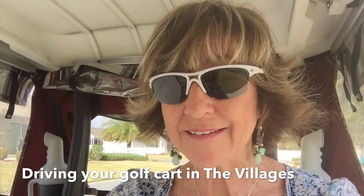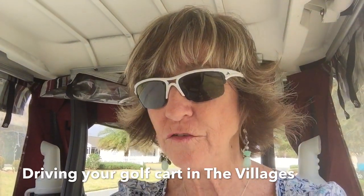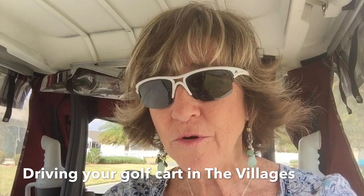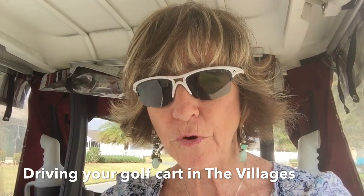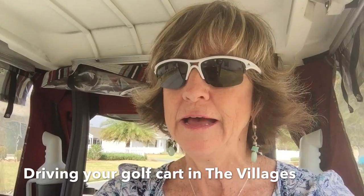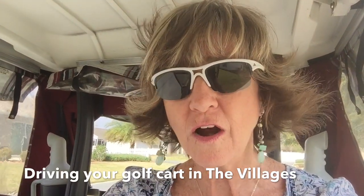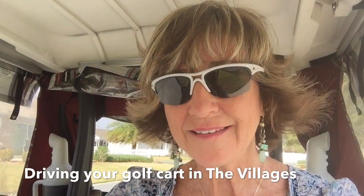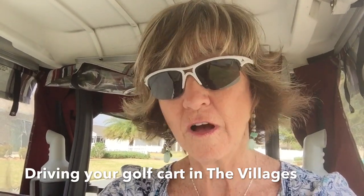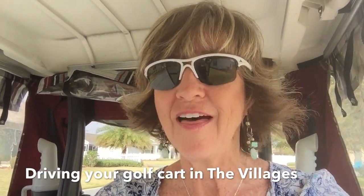The first way is when you live in a village — say you bought a home in the village of Duval. In that area, you literally drive on the roads with your golf cart and you are acting just like a car. Cars shouldn't pass you — unfortunately they do, but they are not supposed to. I always recommend getting a seat belt in your golf cart, because the heaviest part of your body is your head and shoulders, and heaven forbid anything happened and you fell out.